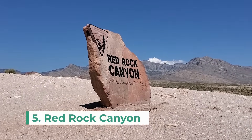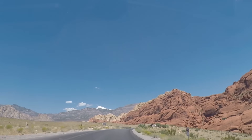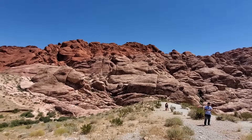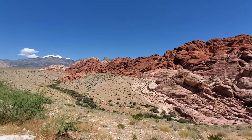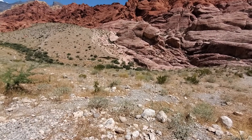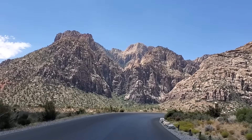Red Rock Canyon is the next top attraction you must see. This is a national conservation area in the Mojave Desert and features a one-way 13-mile scenic drive through the beautiful canyon. Along the way there are scenic stops for photography and trails for hiking, biking and climbing. You will need a vehicle to get here but it's well worth it.